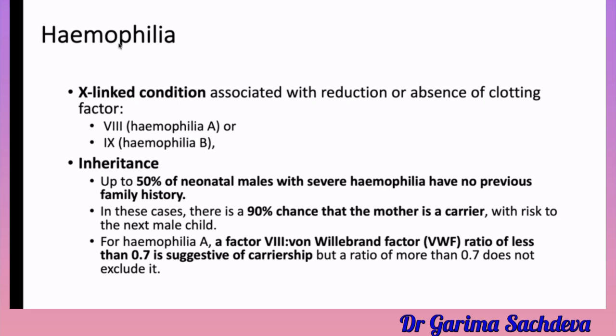Since it is X-linked recessive, females are usually the carriers and it is the male who carries the disease. Up to 50% of neonatal males with severe hemophilia have no previous family history, because females are the carriers. In these cases, there is a 90% chance the mother is a carrier, with risk to the next male child. If there is Hemophilia A, you check the Factor 8 to von Willebrand ratio — if that ratio is less than 0.7, it suggests carriership, but a ratio above 0.7 does not exclude it.